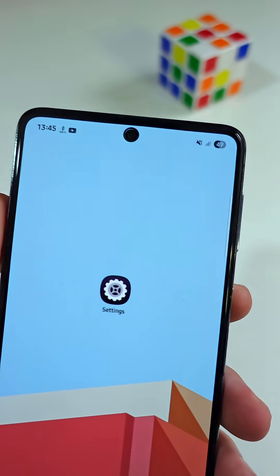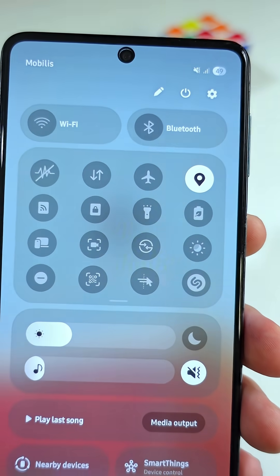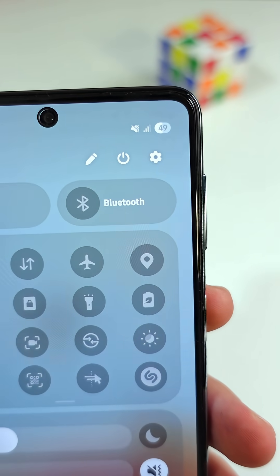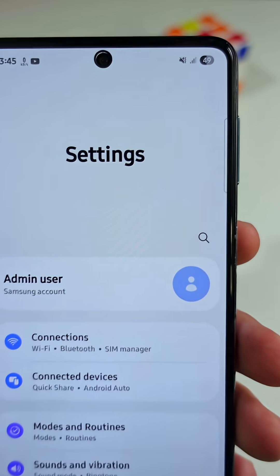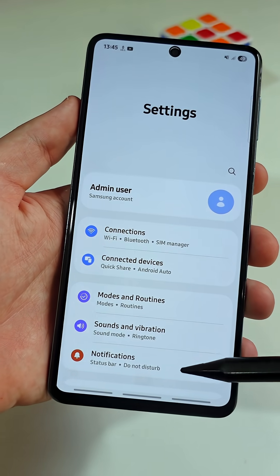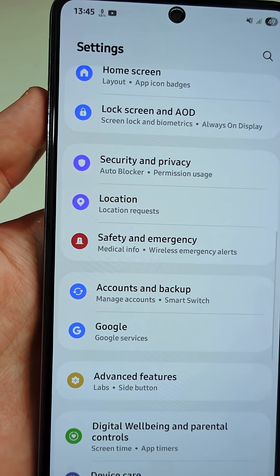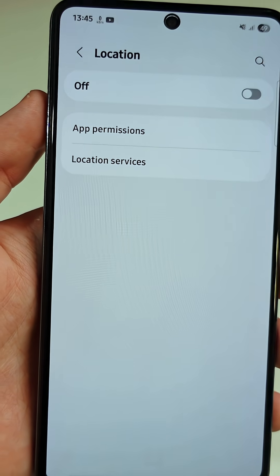First, swipe down from the top to open the notification shade, then deactivate the location services. Now, in the top right corner, tap on the gear icon to open the main settings menu. Scroll down until you see a tab named Location, then tap on it.